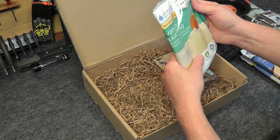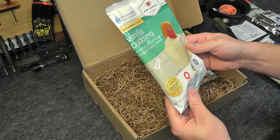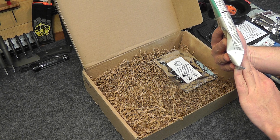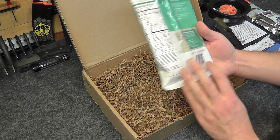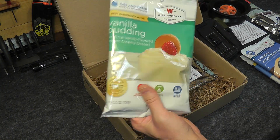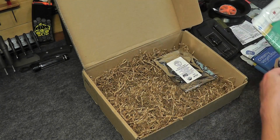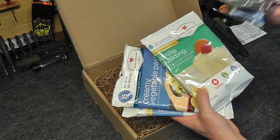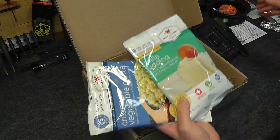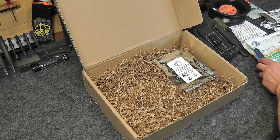Next, also from Weiss company, some vanilla pudding — you can't argue with pudding. Just add water. Four servings, 600 calories per bag. So all in all we have well over 2,500 calories in those three food items, plus two pouches of water. Note that the emergency water pouches are drinking water, not enough to cook all the pouches — you need to filter your own water for cooking.